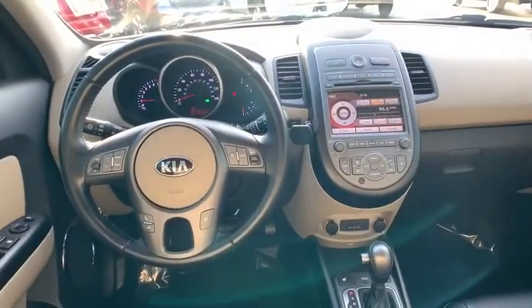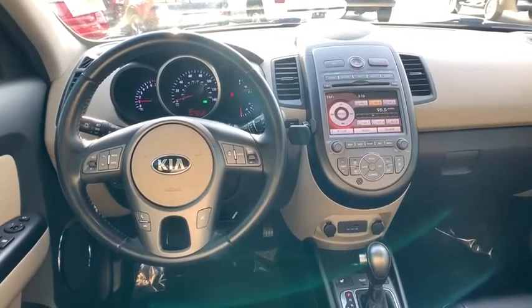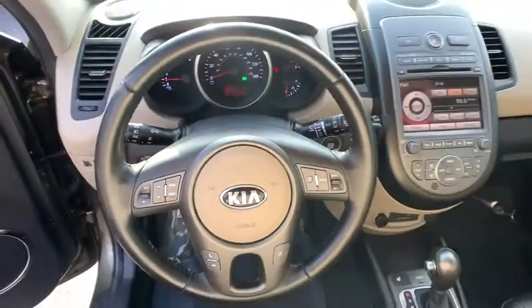Heated front seats, CD player, rear window defroster, remote keyless entry, power moonroof, leather, brake assist, leather seats, and panic alarm.